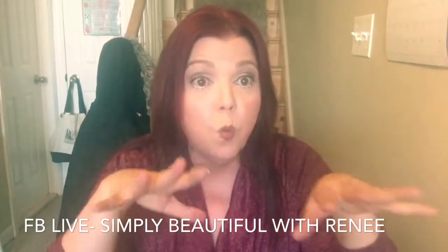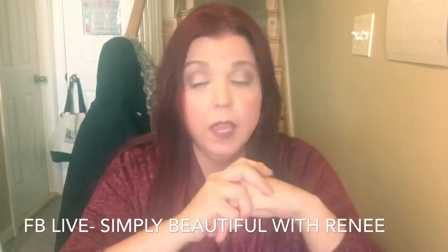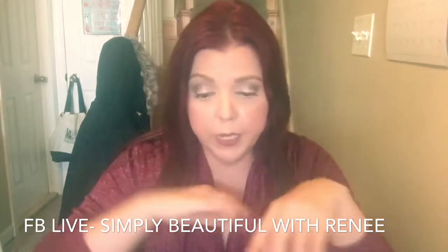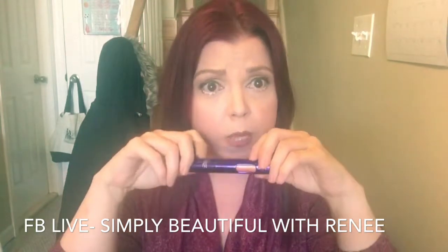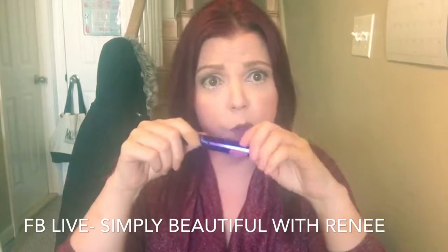Now we're going to move into Wednesday. Wednesday is going to be — we're going to get three new colors of the Mega Matte colors. I will post the colors that will be coming out because I'm not really sure at this very moment if they even told us, so I'll have to look for that.